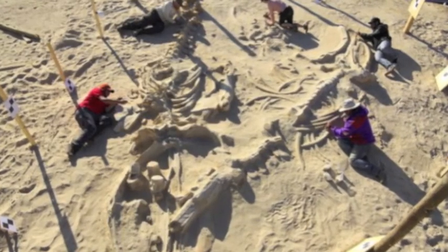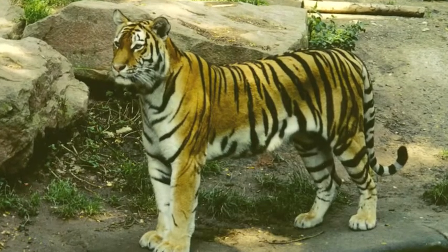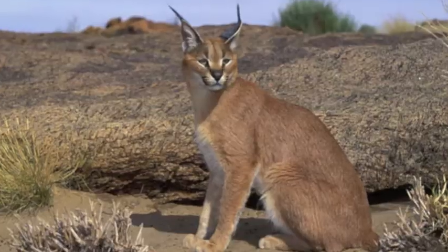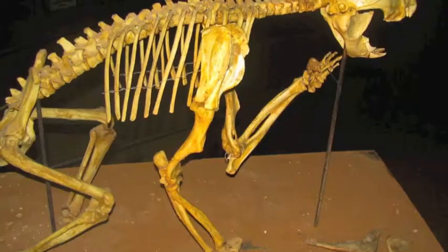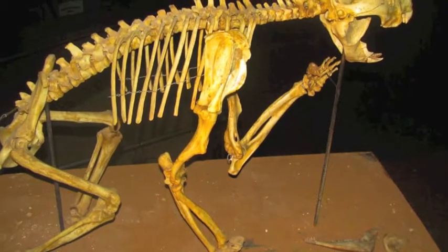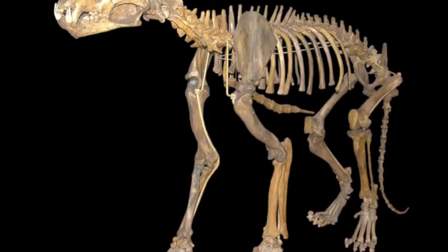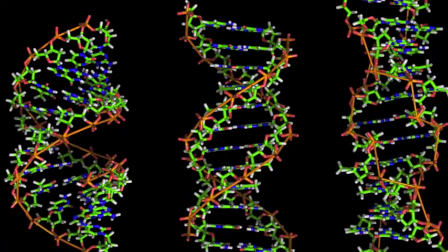Over the years, scientists have found over 30 different species and have organized them into eight lineages such as the panthera, bay cat, caracal, ocelot, lynx, puma, and the Asian leopard. It is hard for scientists to tell the difference between species because fossils are sparse, but recently DNA has helped them sort the family tree of cats.